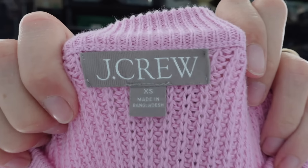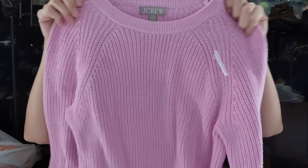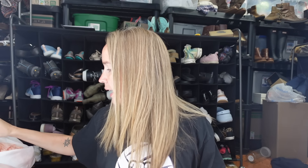Next up - I hardly ever get J.Crew anymore, but I got this because it's from 2023, so it's only a year old. You can tell that from the small tag behind the material - it says Holiday 2023. It's a really cute pink knit sweater. I wanted to get some good sweaters into my closet for fall, so I went ahead and grabbed that.